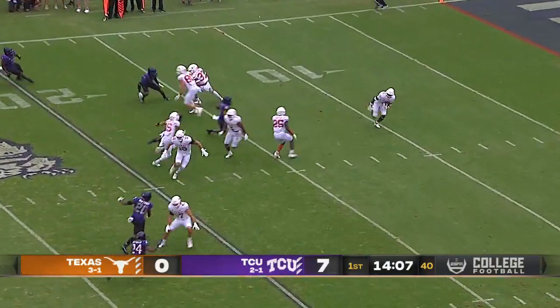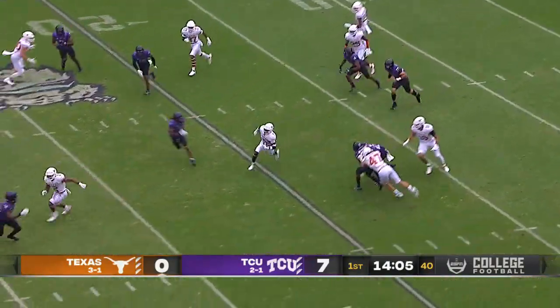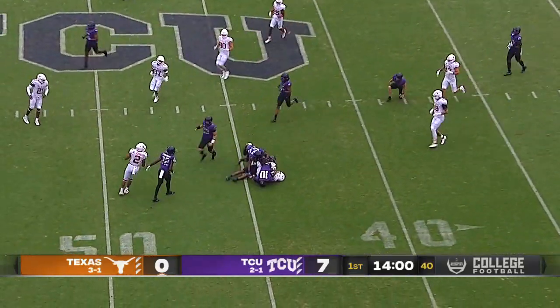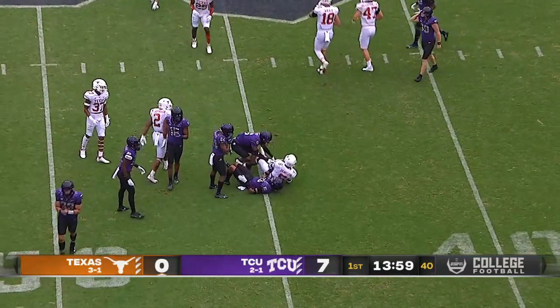Deshaun Jameson, one of the best return men in the country, now for Texas with running room. Gets slowed down by the kicker, but an excellent return out to the 44.